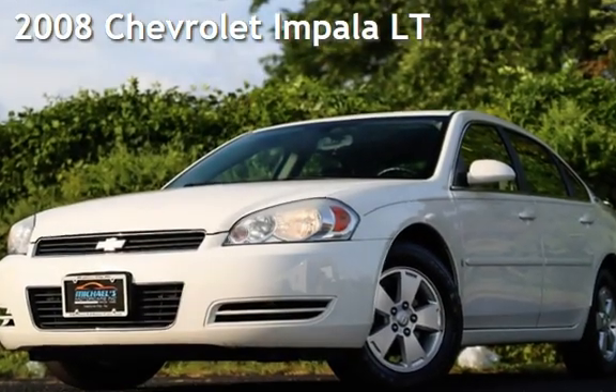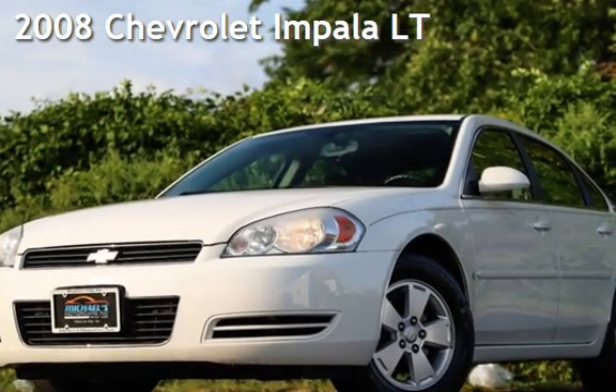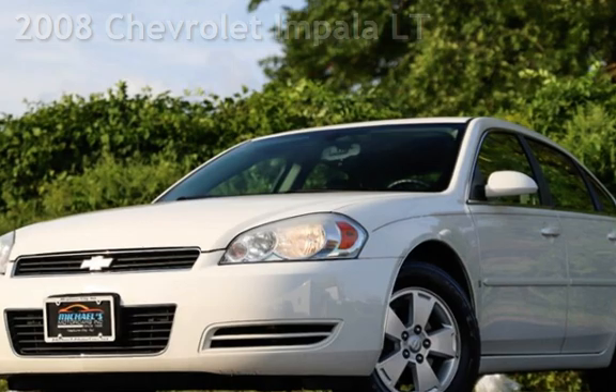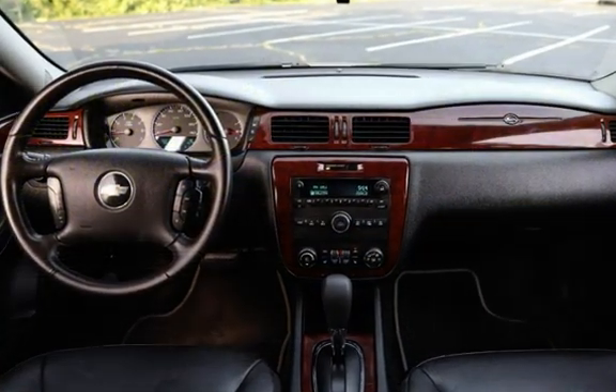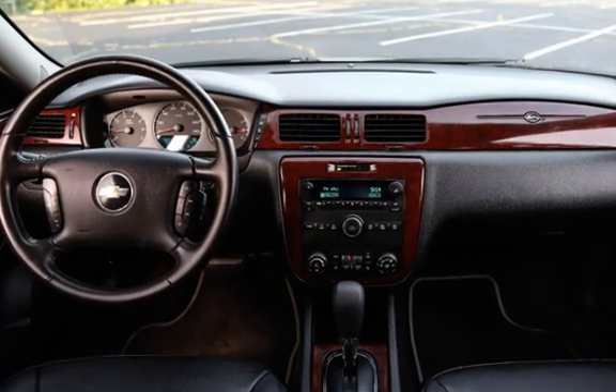Presenting a pre-owned 2008 Chevrolet Impala LT. This four-door sedan has a six-cylinder, 3.5-liter V6 engine, with front-wheel drive and an automatic transmission.